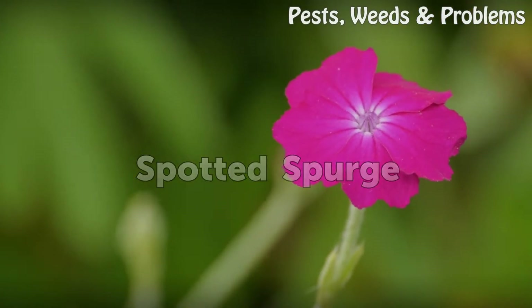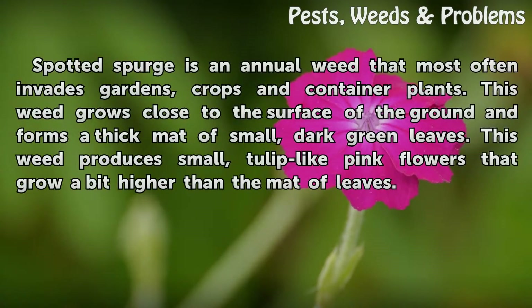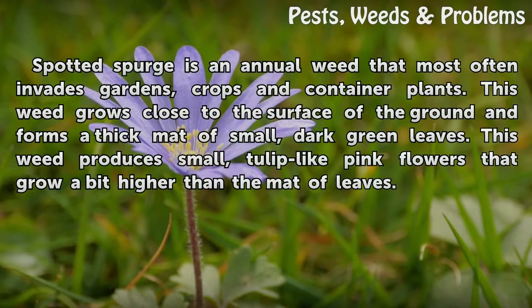Spotted Spurge is an annual weed that most often invades gardens, crops, and container plants. This weed grows close to the surface of the ground and forms a thick mat of small, dark green leaves. This weed produces small, tulip-like pink flowers that grow a bit higher than the mat of leaves.